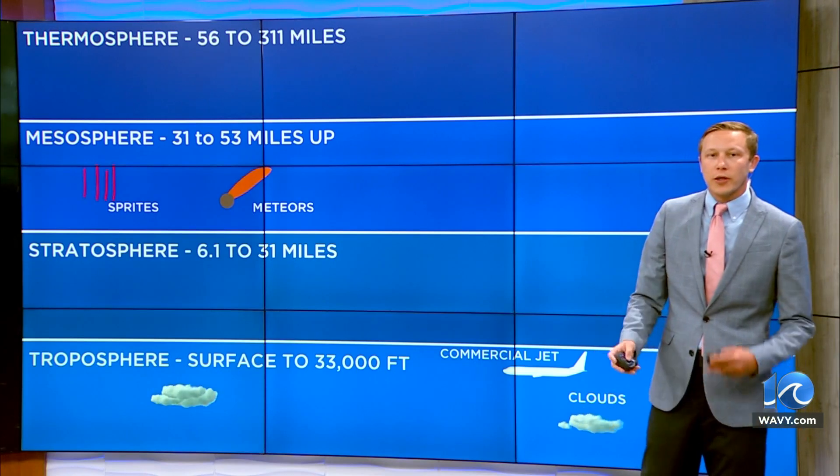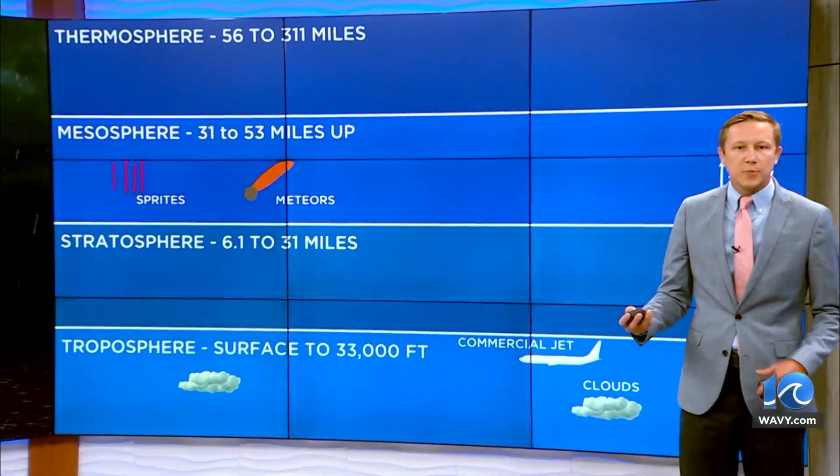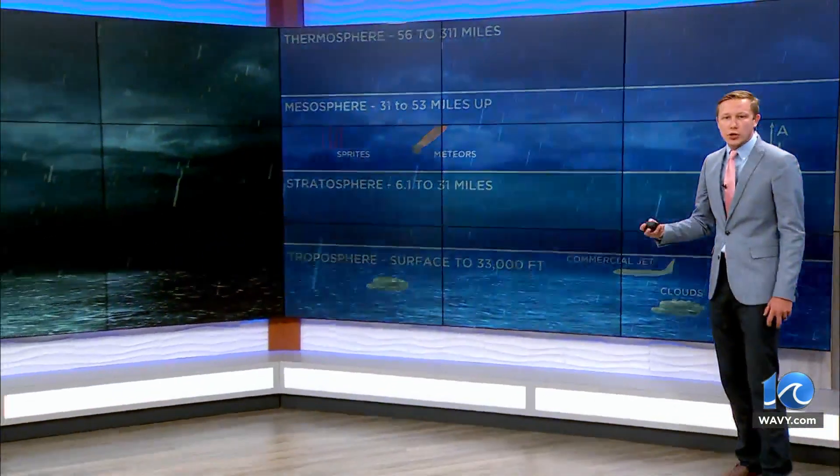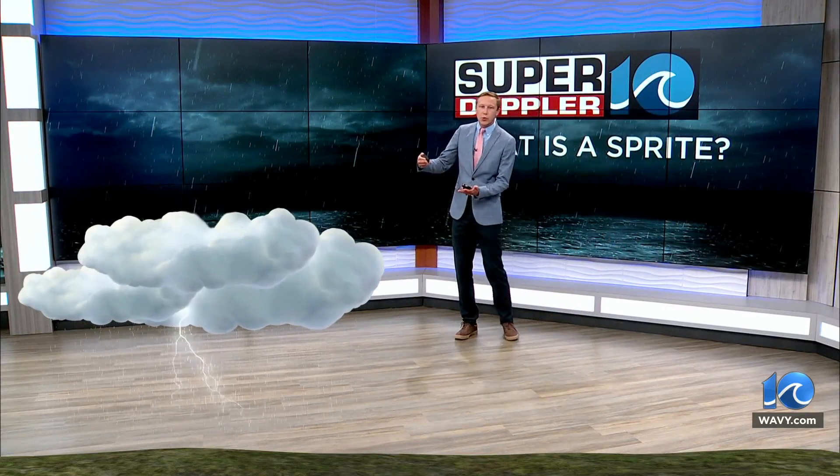And that's where sprites and meteors occur oftentimes. So let's talk about what a sprite is and how it occurs in a thunderstorm — we'll bring in our thunderstorm here and talk about the electrical discharge in a storm.